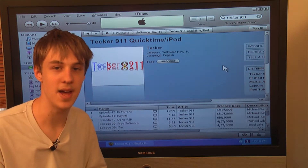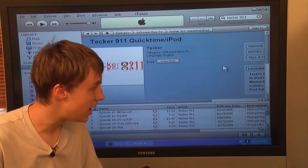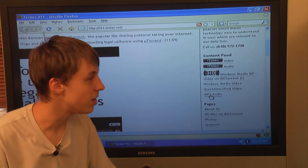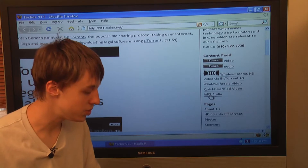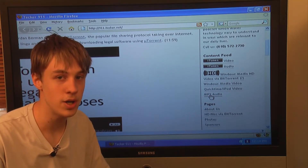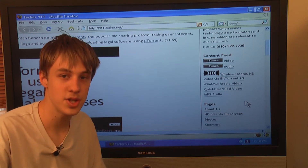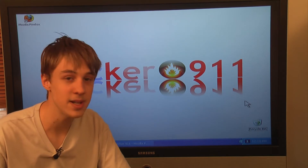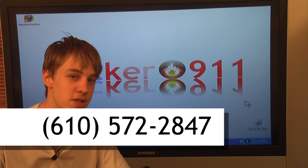Also, if you do not have an iPod and have a generic MP3 player, you can still listen to our show by subscribing to the MP3 audio version in a podcast catcher like Juice. You can search for Juice on Google, download that program, and it will load the shows automatically onto your generic MP3 playing device. If you have any questions about the show or about technology, you can send us an email at 911@tekker.net, or leave us a voicemail at 610-572-2847. Thank you so much for watching Tekker 9-1-1.